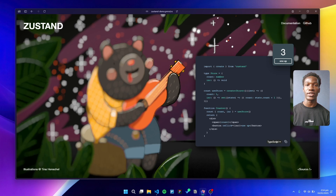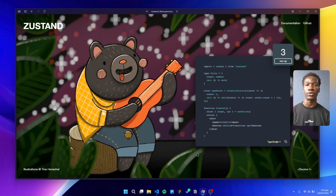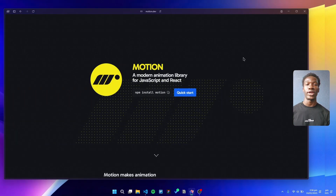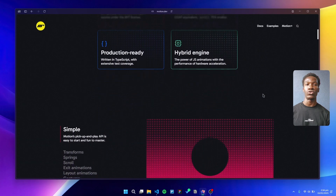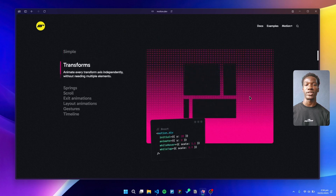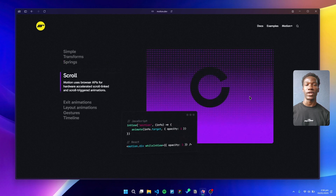For server state, it's TanStack Query all the way. Fetching, caching, and updating in real time has never been easier, and its dev tools are top-notch. When it comes to animations, we rely on Motion, formerly known as Framer Motion. It's our go-to for everything from basic transitions to complex timeline-based animations. In 2025, sleek interactive animations are practically expected, and Motion makes it a breeze.